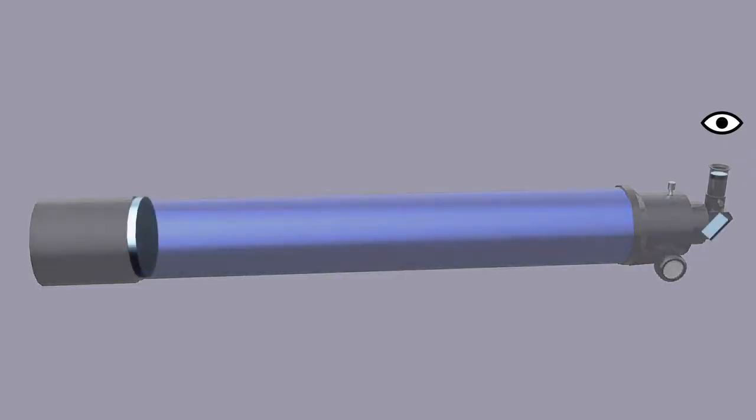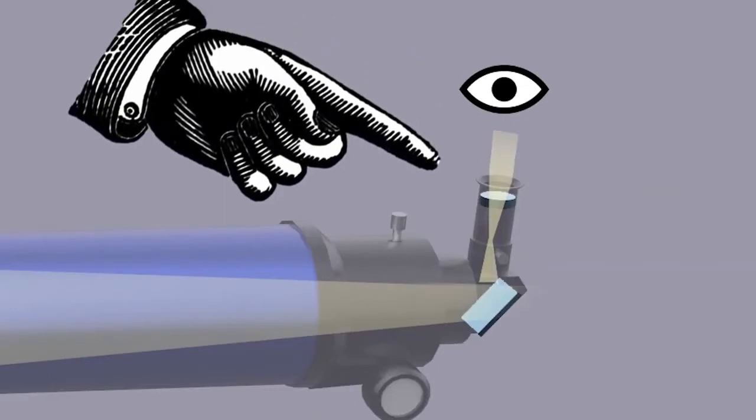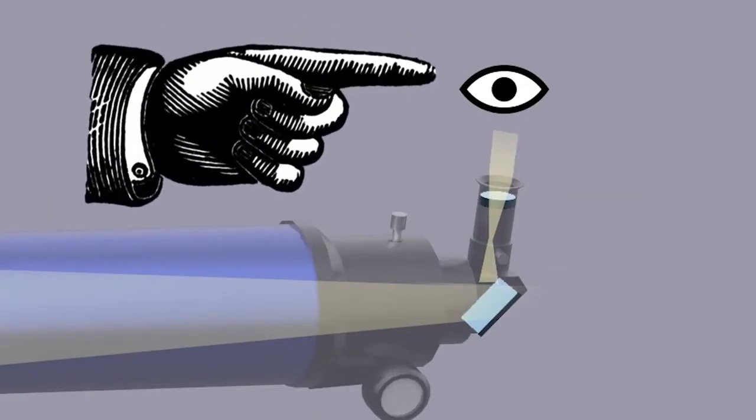Secondly, the light collected by the objective is then focused, concentrated, and sent directly into your eye — like a funnel for light. It is the job of the eyepiece, the second lens in the telescope, to capture that light and spread it over your retina, magnifying the image. Without that second lens, no image can be created for your eye to see. It is the eyepiece that determines the magnification and field of view of your image.